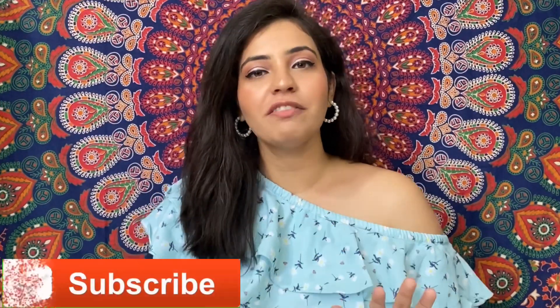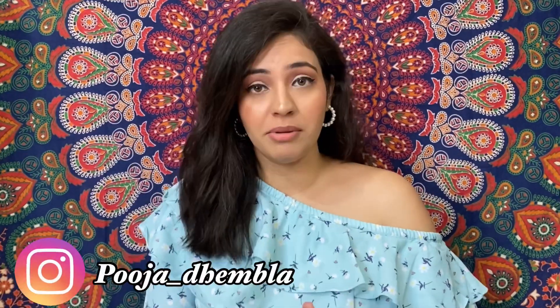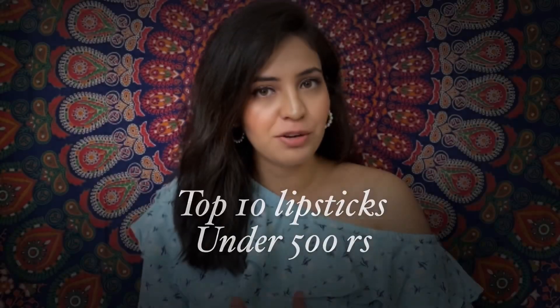Hello guys, welcome back to my channel. I am Pooja, and today's video is going to be very interesting for every girl because I am going to talk about lipsticks, keeping the budget in mind so that you don't spend too much. I am going to tell you the top 10 lipsticks you can buy under 500 rupees, starting from 125 rupees, which I will reveal at the end so that you watch till the end. So let's start the video.